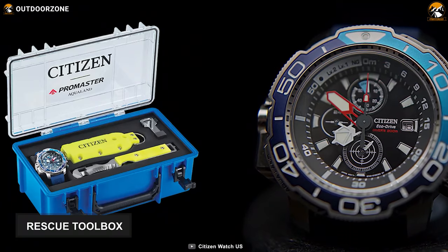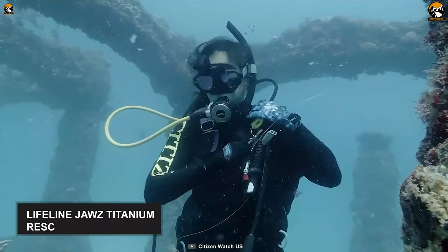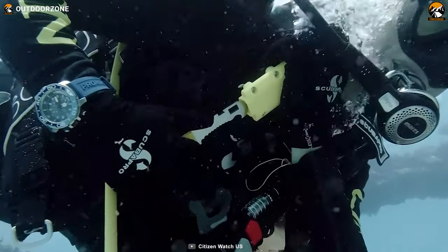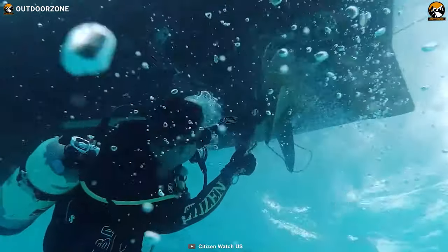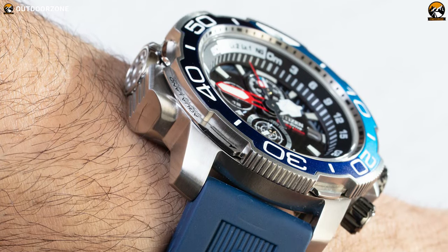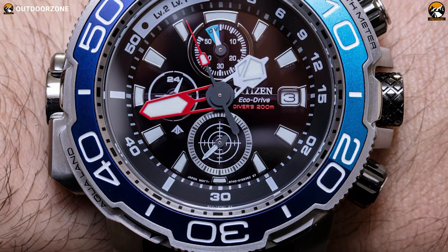This scuba dive watch comes in a rescue toolbox with many spare accessories for underwater convenience. You will get a Lifeline Jaws titanium rescue tool within the box that will help you cut ropes, monofilament lines, or other materials you may get tangled with. In summary, if you search for a dive watch that offers something more than a watch and is a bang for your buck as well, then the Citizen ProMaster Aqualand has got you covered.